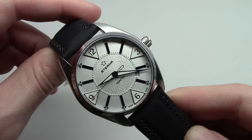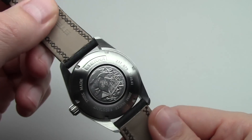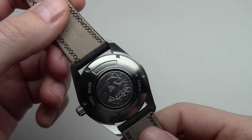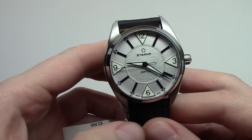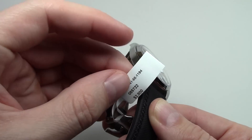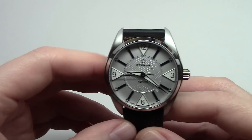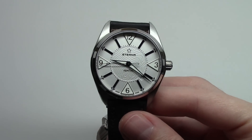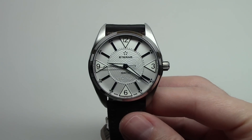Contiki men's watch with self-winding movement. A retail price for this model, right here, is $2,800. But maybe you can find it somewhere, but the price will be more than $1,500.